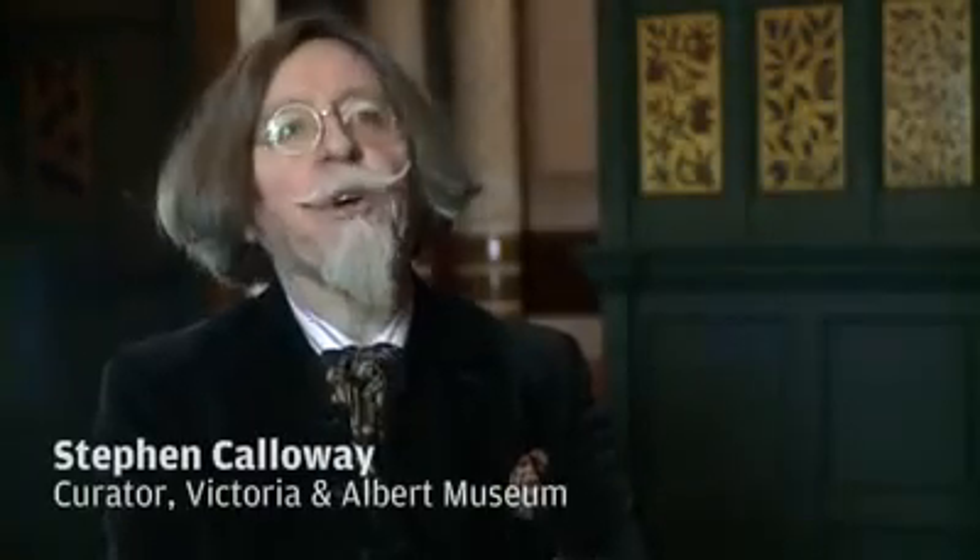My name is Stephen Calloway and I'm a curator here at the Victoria and Albert Museum, and I'm curating the exhibition of the Cult of Beauty, devoted to the aesthetic movement in Britain from 1860 to 1900.